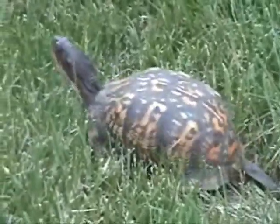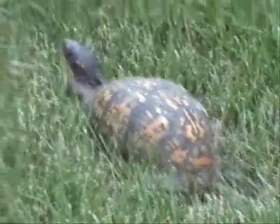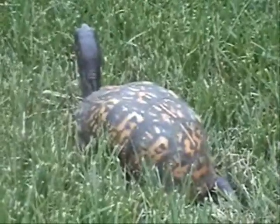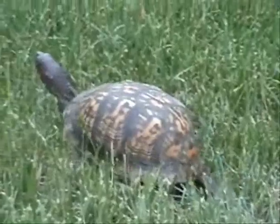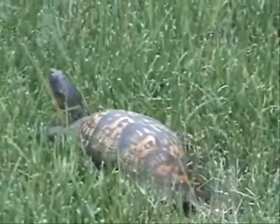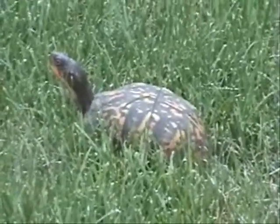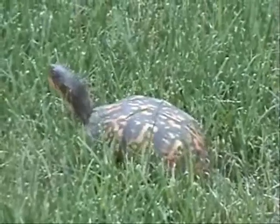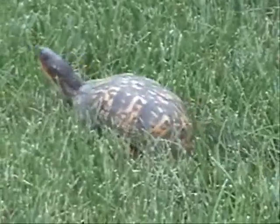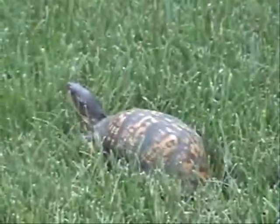I want to keep her so bad but I'm saying no — a 29-gallon tank would not do it for her, not at all, unless I took her out every day. One of my favorite turtles, hands down. Always a delight to find.